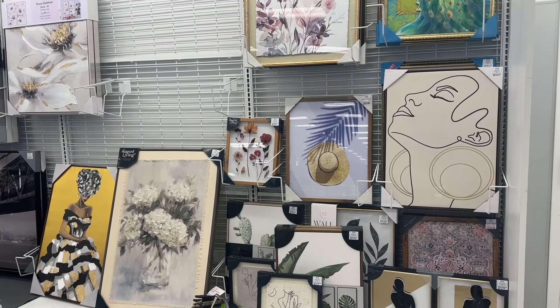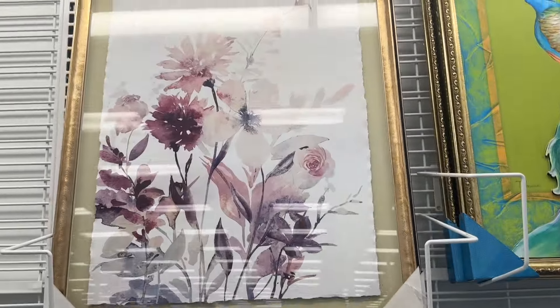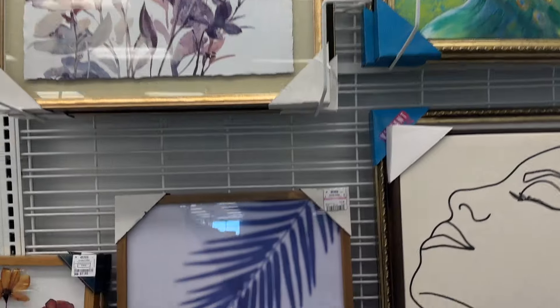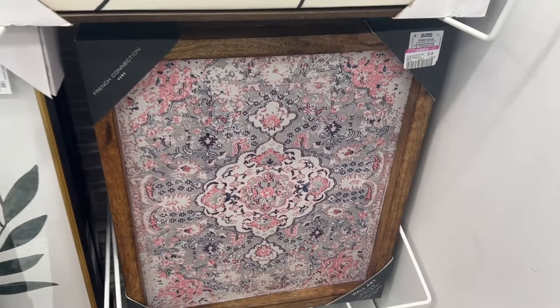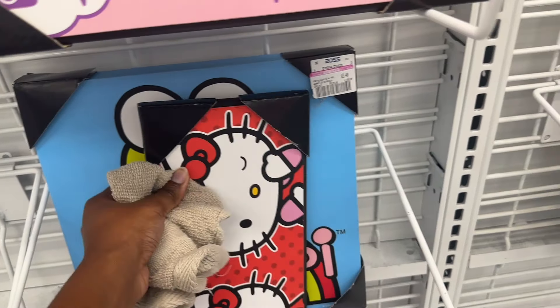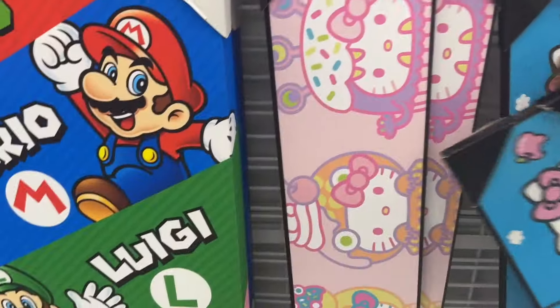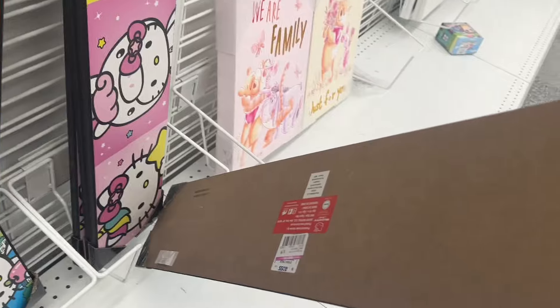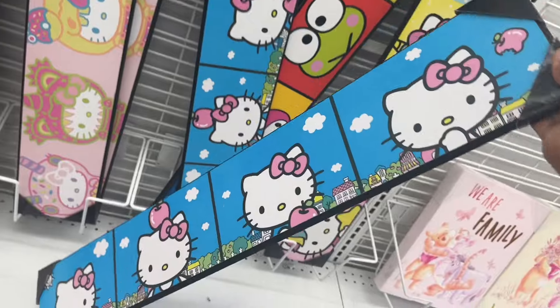Hey guys, so today we're in Ross and I wanted to show you some wall art they have marked down on clearance. This one up here is $13.99, and then we have this one also $13.99, and then this one right here is $7.49. This one right here is $3.49, and this one is $6.99. Let's keep going.